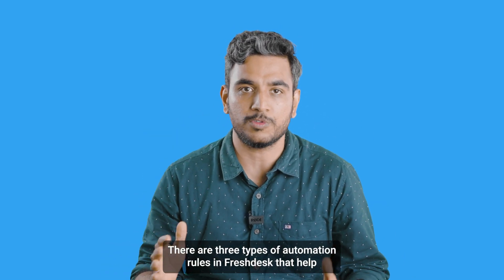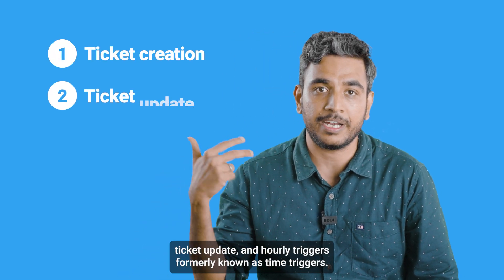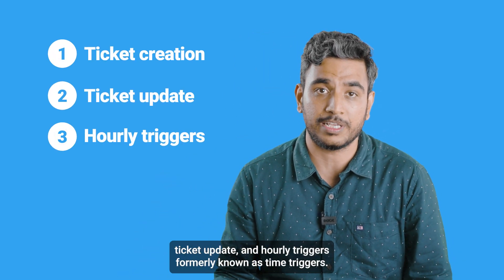There are three types of automation rules in Freshdesk that help you save time and effort: ticket creation, ticket update, and hourly triggers, formerly known as time triggers.